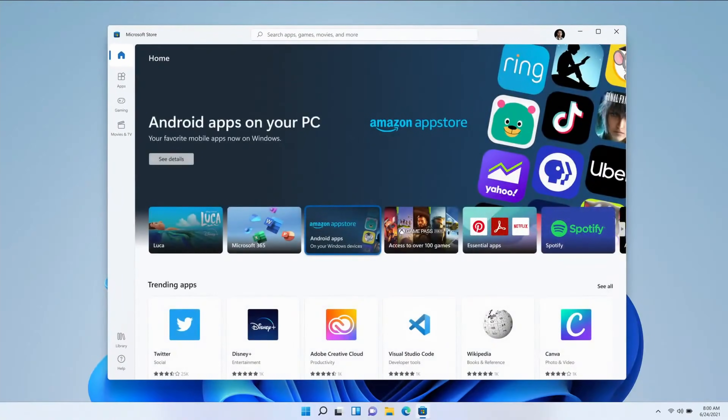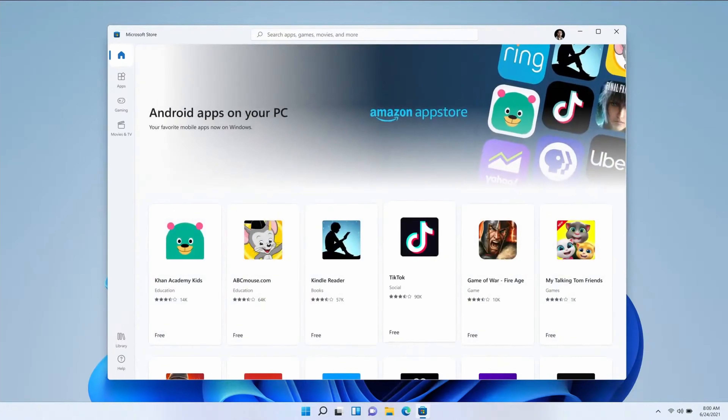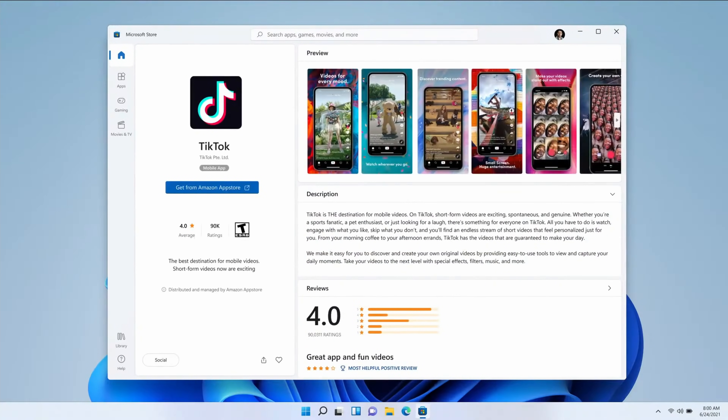The only caveat here is a strange partnership with Amazon. The Amazon App Store is being added to the Windows Store, so you first have to sign in to your Microsoft account, access the Windows Store, download the Amazon App Store, and then sign in with an Amazon account to download the Android apps. While the workflow will be seamless once you're set up, privacy concerns are going to be everywhere. Plus, there may be apps that just aren't available in the Amazon App Store. Hopefully smart people will figure out ways to sideload APKs fairly quickly.